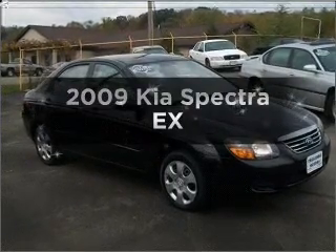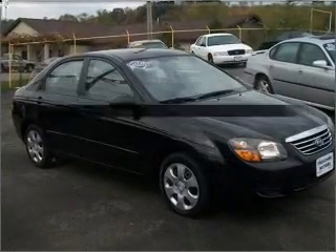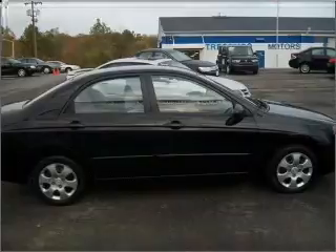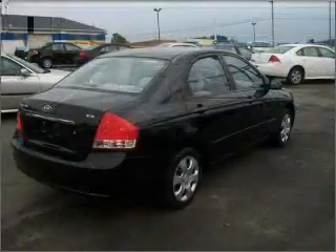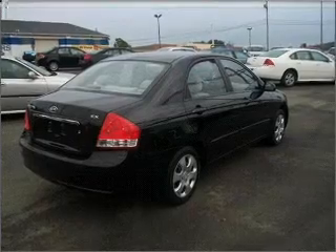Get noticed in this 2009 Kia Spectra. Everything you need under one roof with this great vehicle, with an efficient four-cylinder engine connected to a smooth shifting automatic transmission.